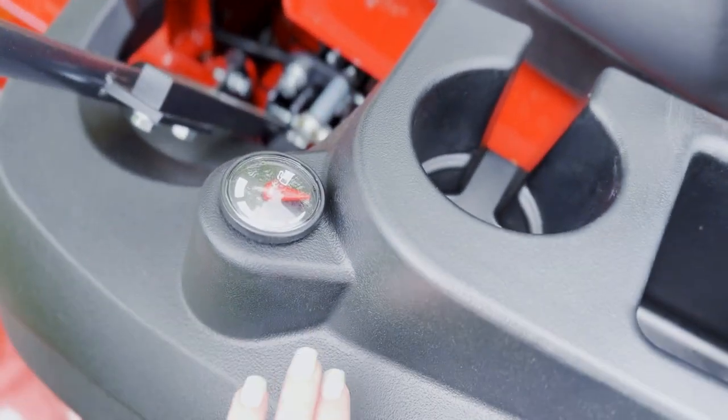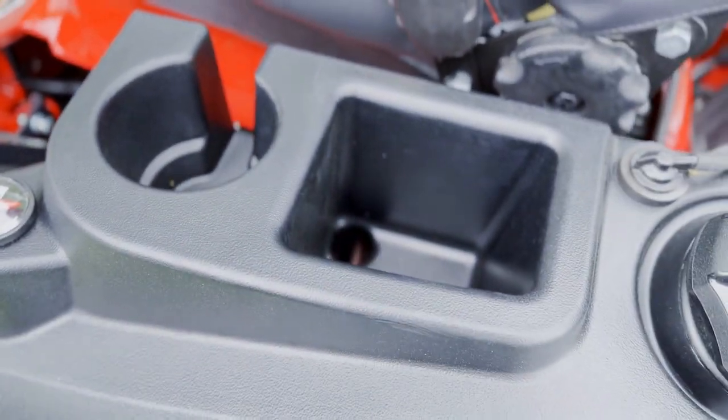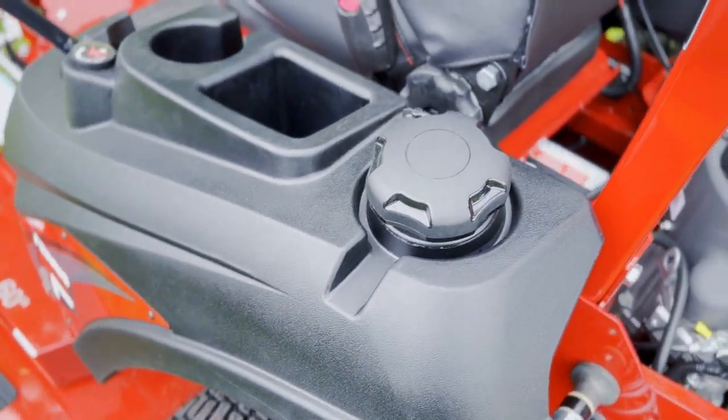Here we have your fuel gauge, cup holder, and your little storage cubby. This does have an 11-gallon fuel tank, and it is dual-sided.